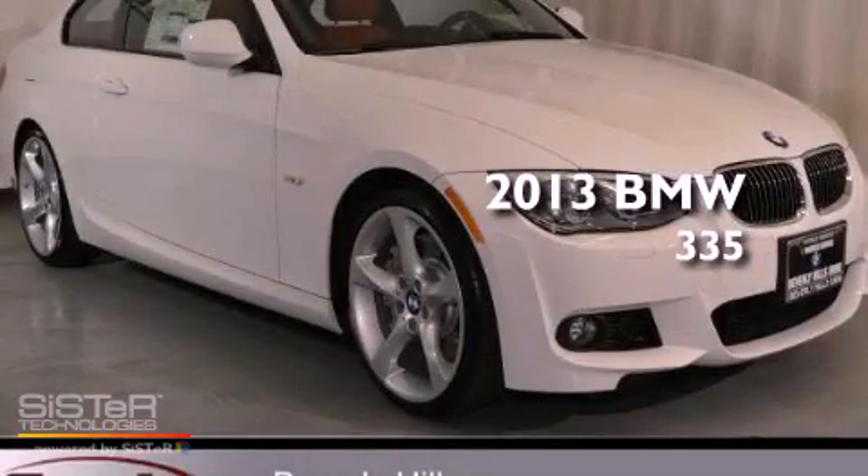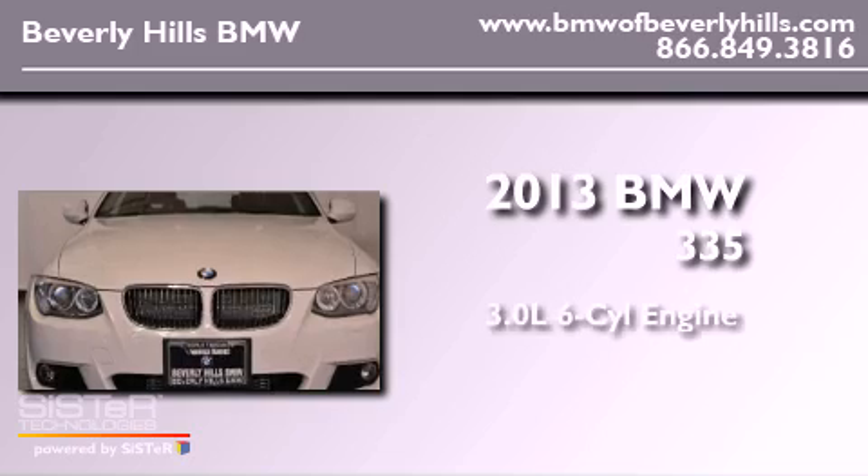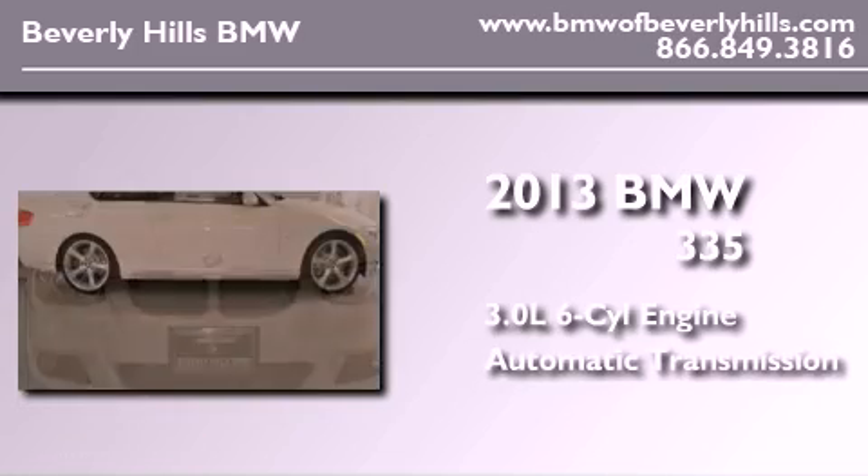This is a brand new 2013 BMW 335. It has a 3.0 liter 6-cylinder engine and an automatic transmission.